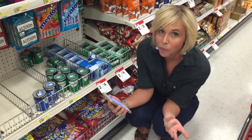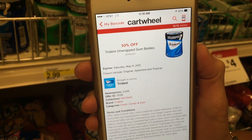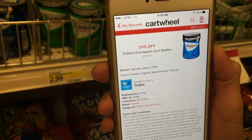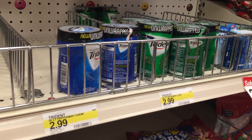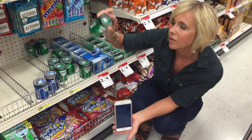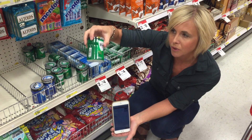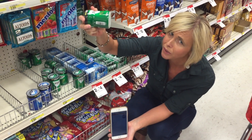Gum chewers — another super easy deal. All it requires is this Cartwheel: 50% off Trident Unwrapped gum bottles. Come to Target where they're $2.99 each regular price. They include 50 total sticks — a lot more than those little packs up by the register. You're looking to pay just $1.50 after the 50% off Cartwheel. Not a bad deal and a super easy one too.